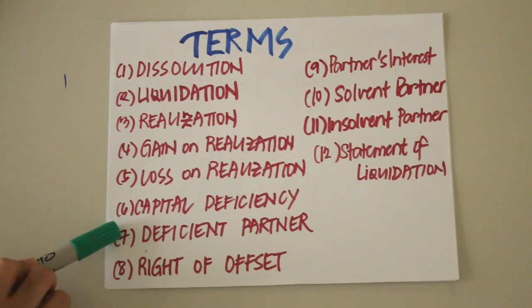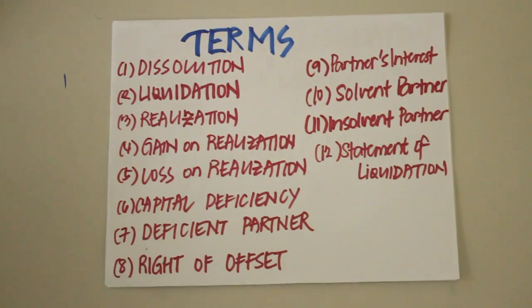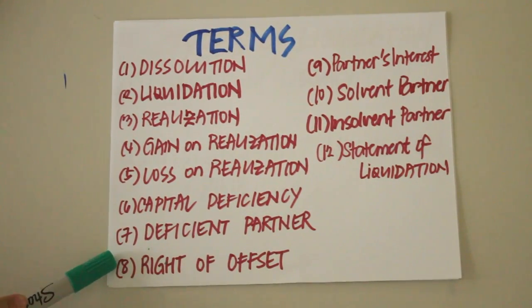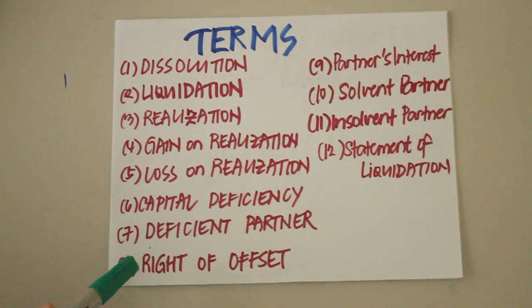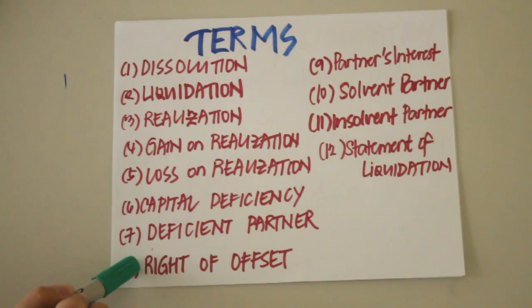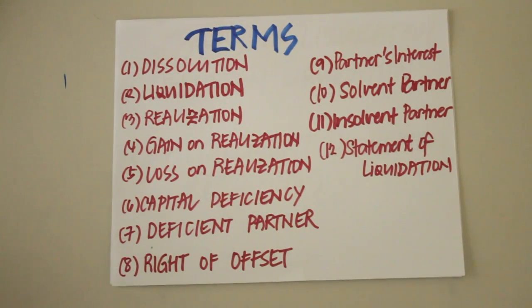A deficient partner is a partner with a debit balance in his capital account. The right of offset is the legal right to apply part or all of the amount owing to a partner on the loan balance against a deficiency in his capital account resulting from losses in liquidation. For example, if partner A has a capital deficiency of 10,000 and a loan balance of 20,000, he can offset the loan balance against his deficiency, eliminating the deficiency but reducing his loan balance by 10,000.